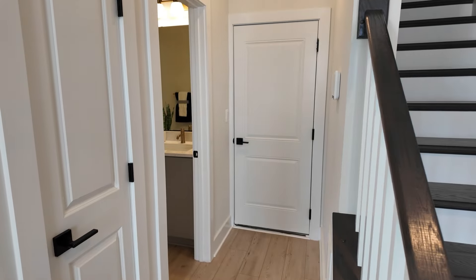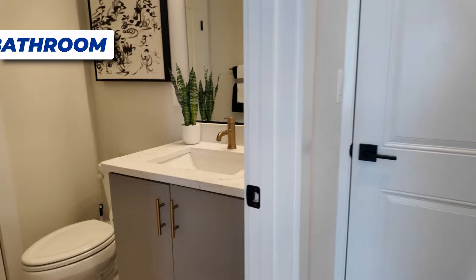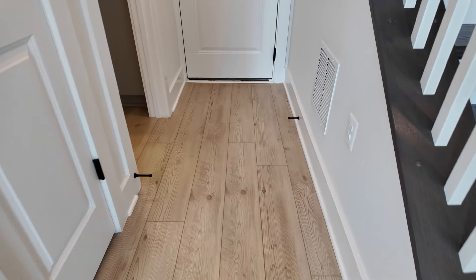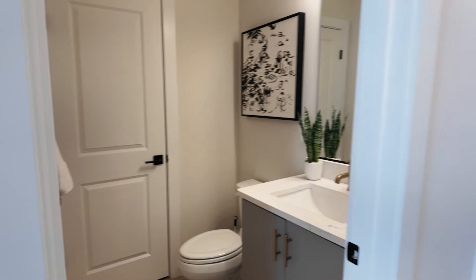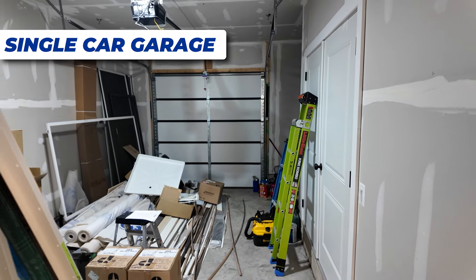Coming in here, you have a coat closet to your right and the garage is out there. These are really nice finishes — look at these wide plank floors and they're not gray. My favorites: wide plank and light colored. This can be a full bathroom if you want it to be; obviously when you add upgrades the price goes up. The Bridgeton has a one-car garage as opposed to the Rockwell, which is a two-car garage, so it depends on your needs.